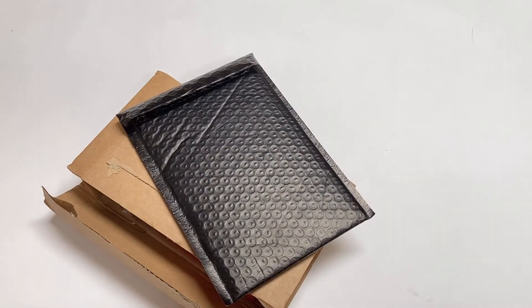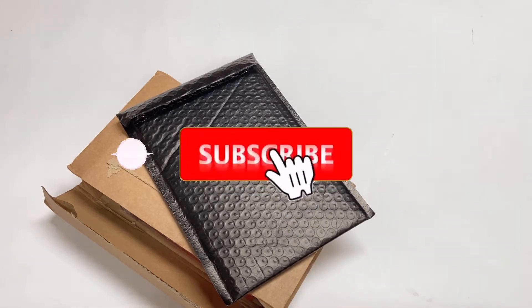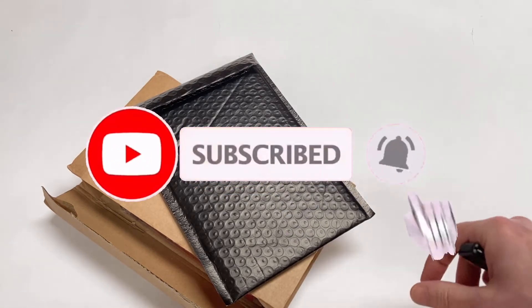Greetings friends, Dragon here once again. If it's your first time finding my channel then do please consider clicking that red button and subscribing.